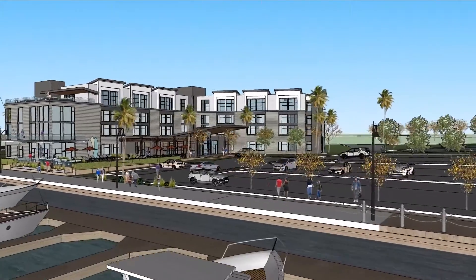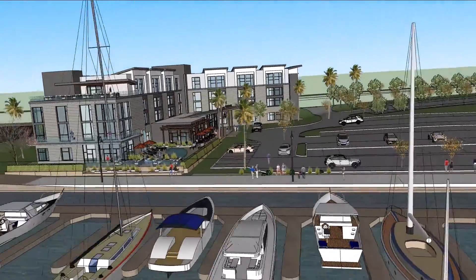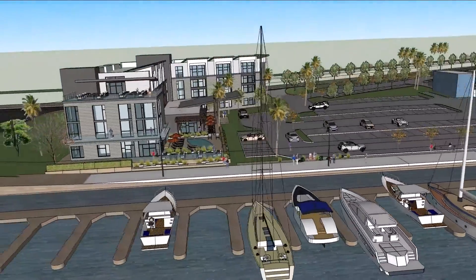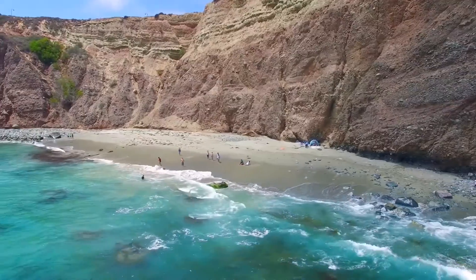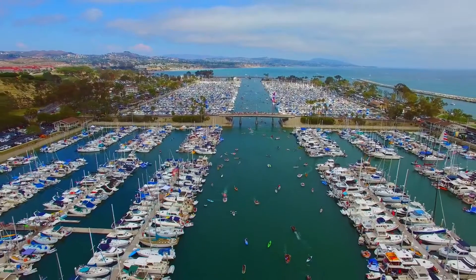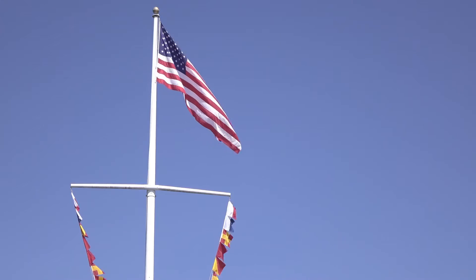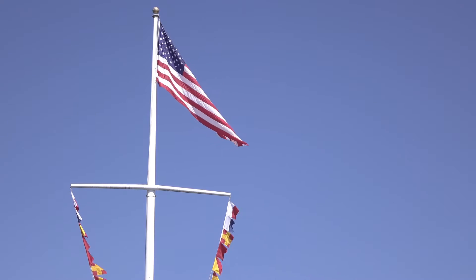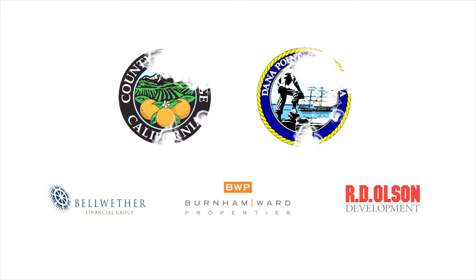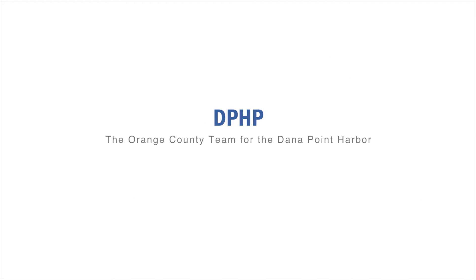The quality select affordable hotel is also situated to maximize ocean views and to offer guests convenient marina access. The DPHP team knows the Dana Point Harbor will serve as a pioneer for the future of harbor lifestyle. We feel honored by the opportunity to work alongside the County of Orange to revitalize a community jewel located in our backyard and bring this long-awaited project to life.